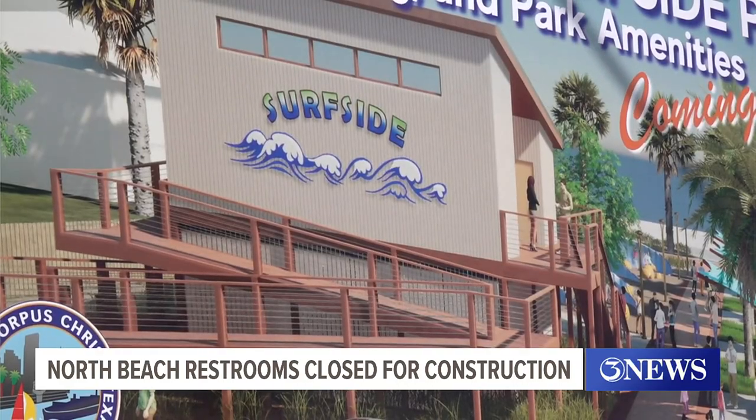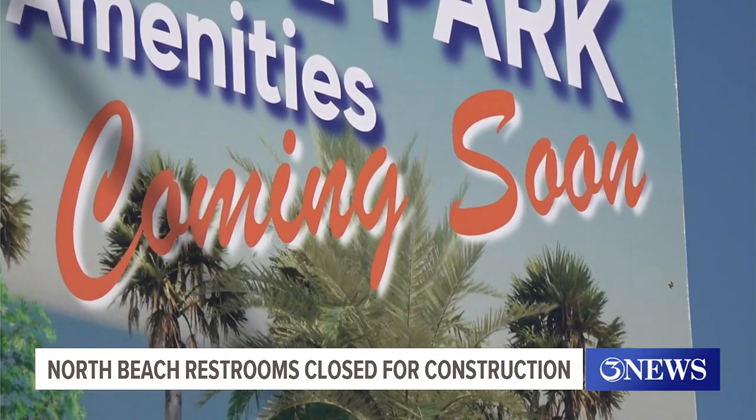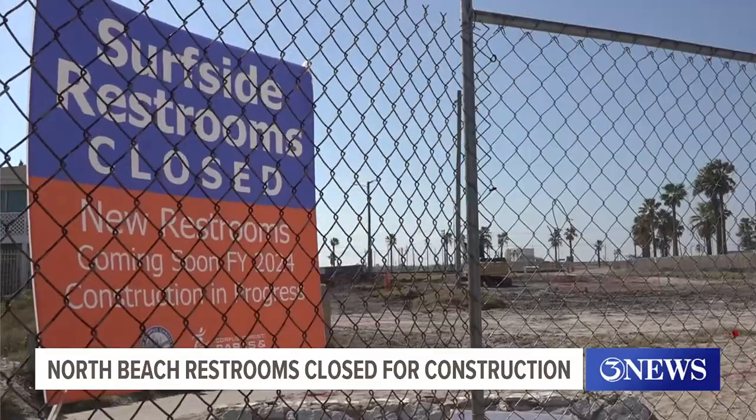City Council member Everett Roy was there during the original discussions about the project several years back. "As soon as council voted on the design, the engineering, and the cost, we were able to just get started right away." A big improvement — residents here now have a front row seat. "It's almost like a dream come true."